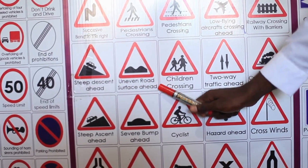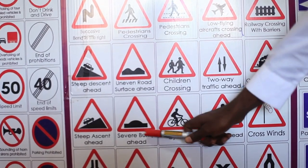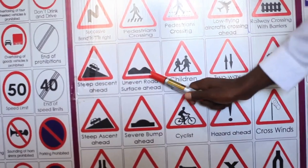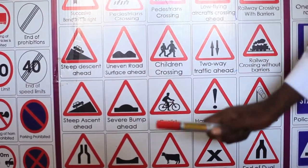Uneven road surface ahead. There could be a lot of humps or a road which is not uniform, just like the severe hump sign — but this one indicates many humps while the severe hump sign is one. Slow down, as you may be approaching a built-up area or a town.